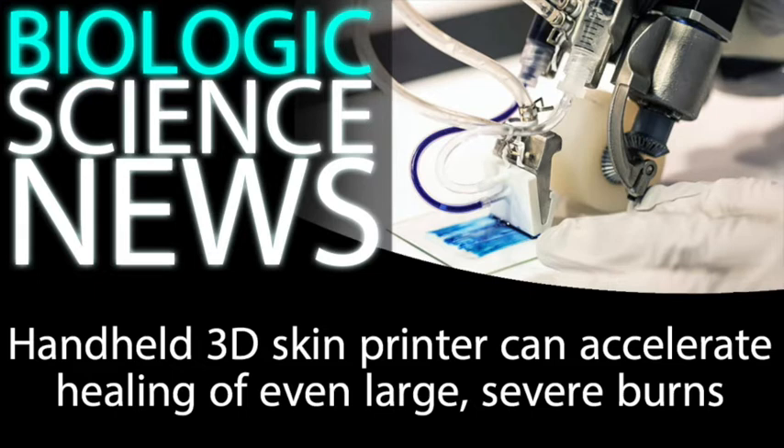They've effectively created a handheld device that can lay down a 3D printed sheet of cells directly onto a burn wound, and it actually improves the healing process. When patients with large burns were treated with sheets of 3D printed cells, their burns healed faster and they showed less scarring than patients treated through standard methods.